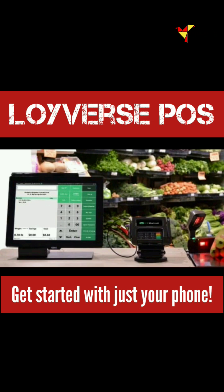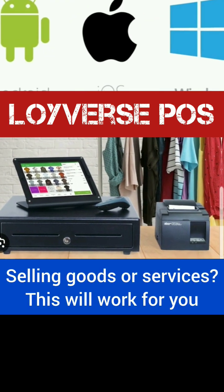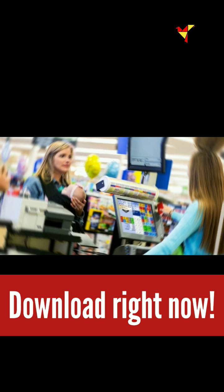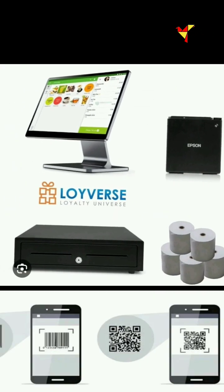Anywhere in the world, users can sell directly from any system — iOS, Android, or your computer. It gives you receipts, you can use barcode scanners, and you can even use your phone as a barcode scanner.